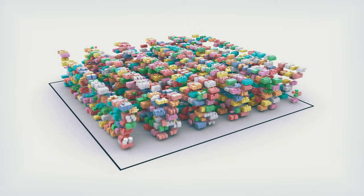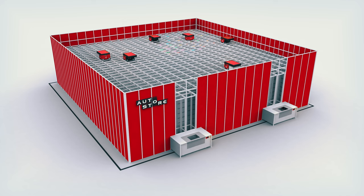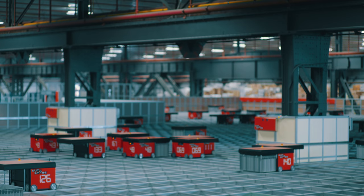AutoStore is a cube-based system making use of all space for proper warehousing. Turn that wasteful air into storage and double, triple, or even quadruple the inventory capacity without moving to a new building. Bins are stacked right next to each other, on top of each other.